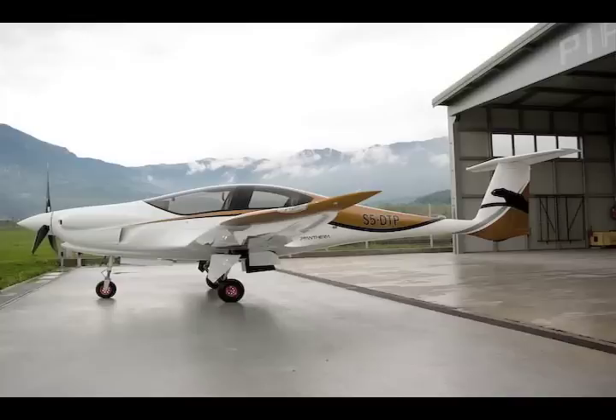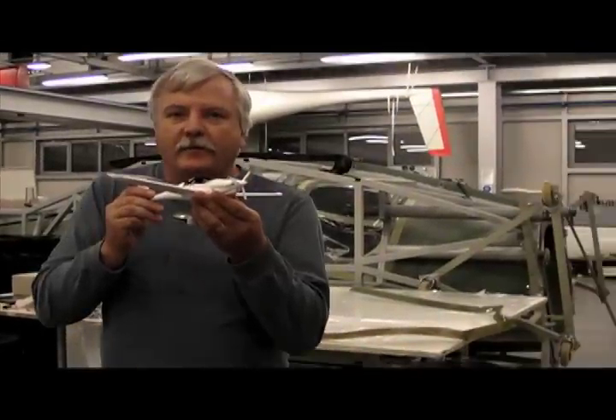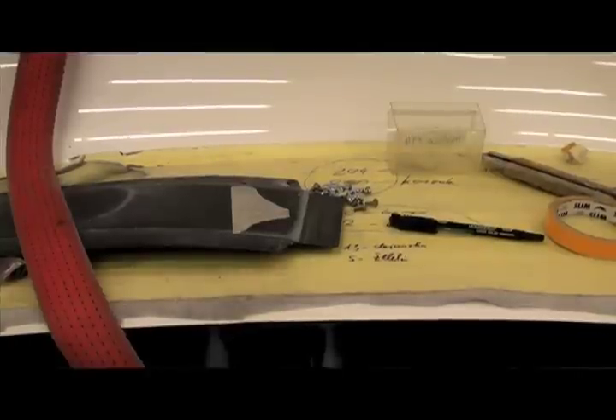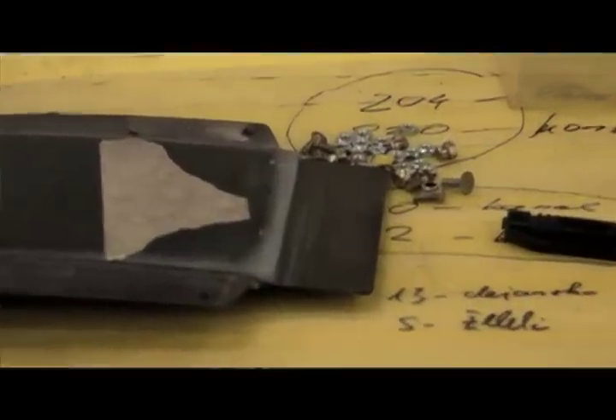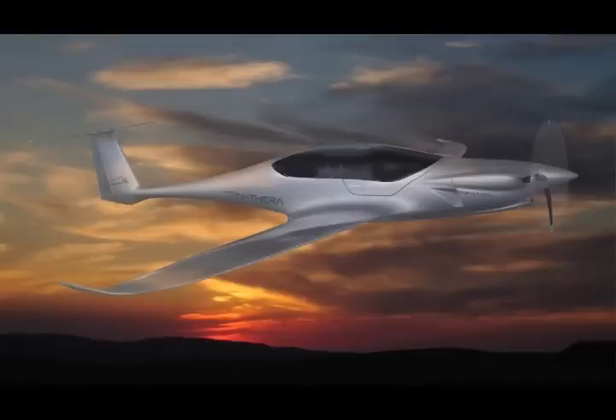However, about six weeks ago, we got into the Pipistrel plant to see the prototyping process. This is Russ Niles reporting for AvWeb. We're going to talk to Tino Tomasevic about the prototyping process and get a very rare view of how these airplanes are put together for the first time. We're here in early March for an exclusive insight into the prototyping of the Pipistrel's new Pantera four-seat high-performance cruiser.